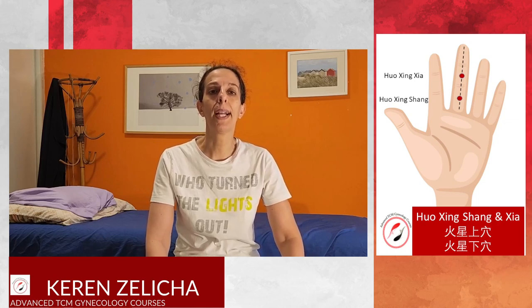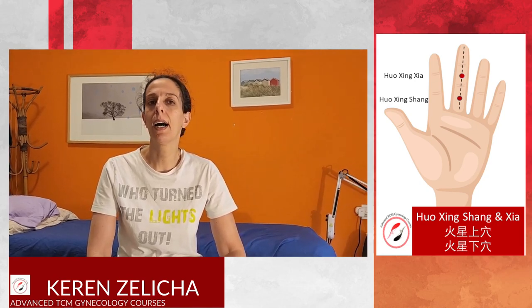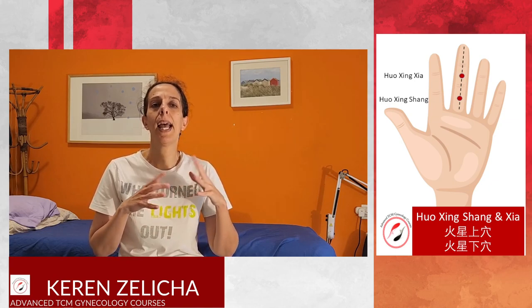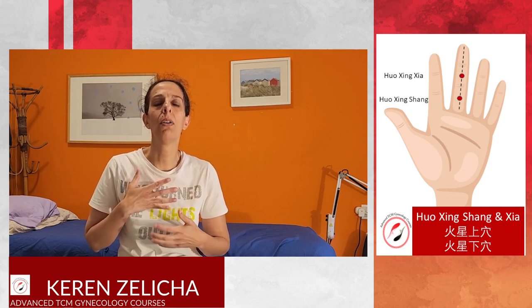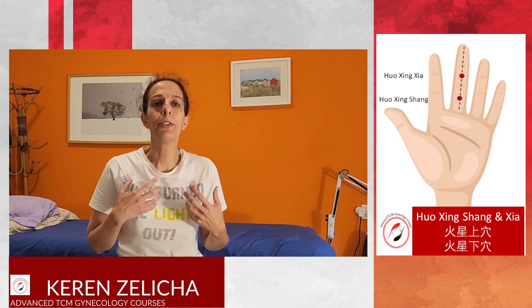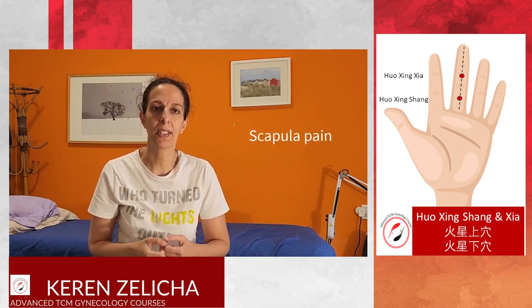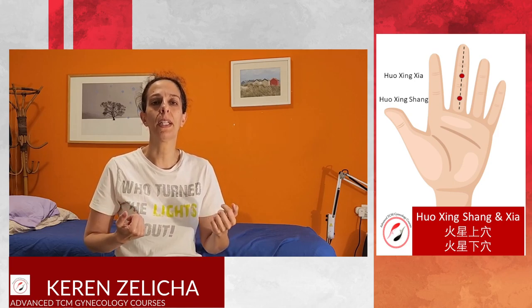Hiccups are a great indication for Huoxing Shang and Huoxing Xia. Other indications include cardiac problems such as palpitations, angina pectoris, and any kind of heart disease. Since the heart and the lung are in the upper jiao, lung problems are also indicated — for example, any tumor in the lung. Scapular pain and breast issues, as well as murmuring diseases, are also indicated.